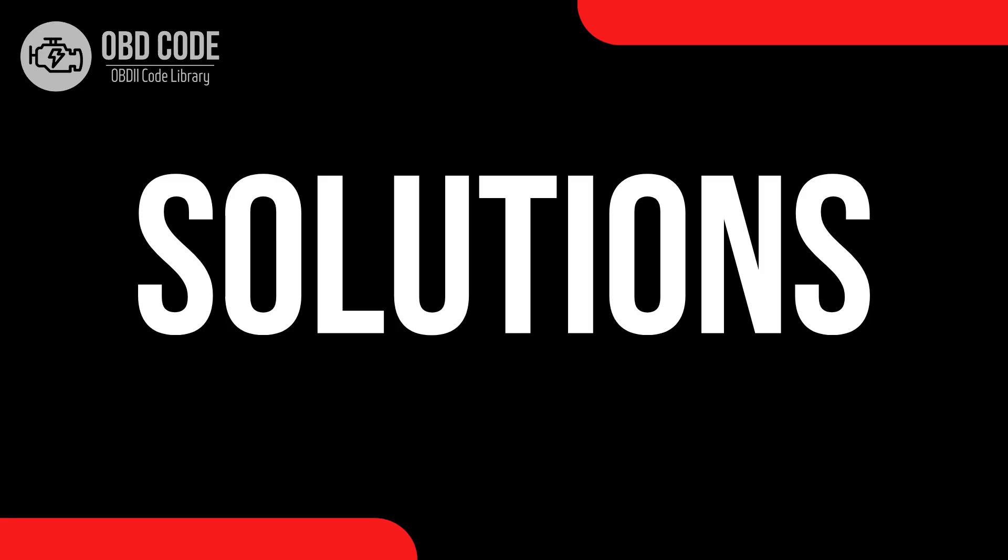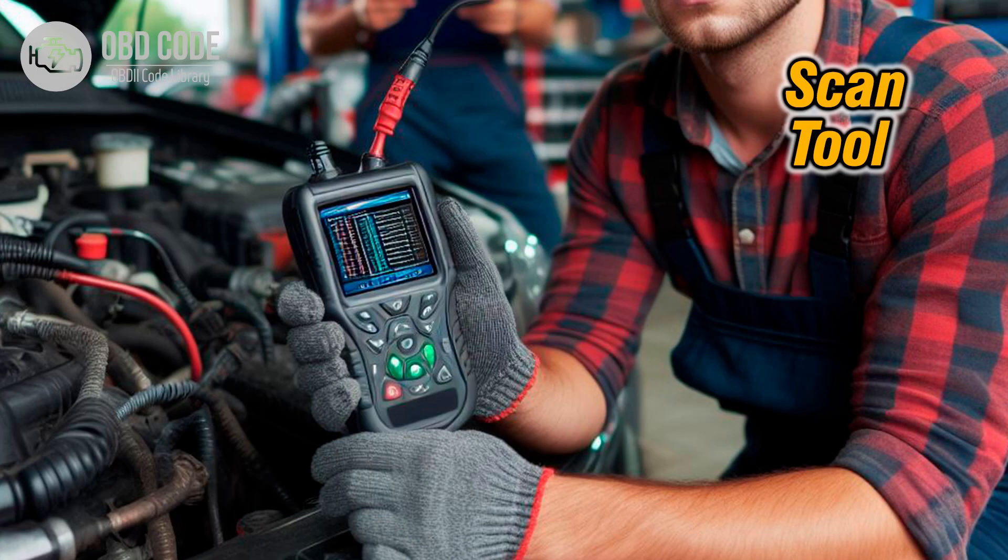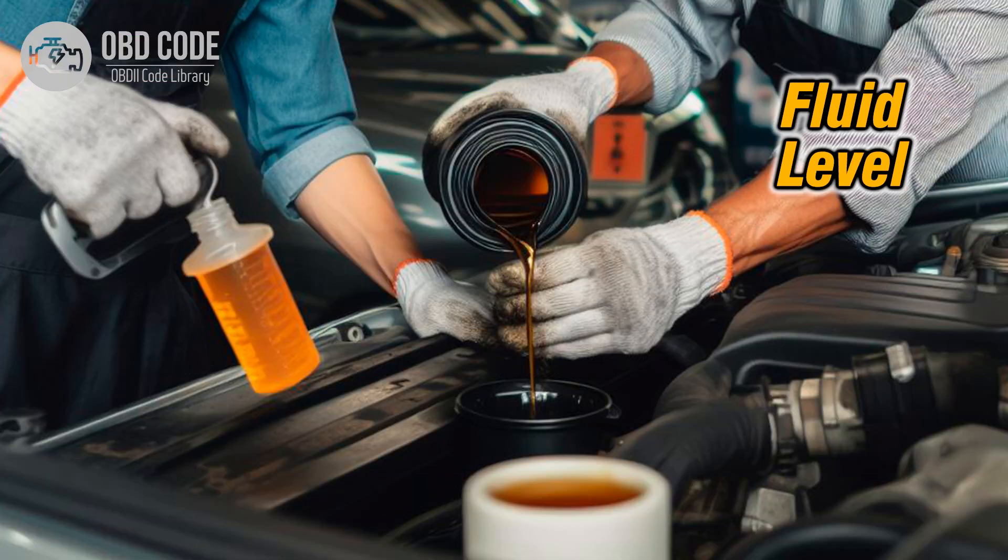Code solutions P0783: 1. Begin by using a scan tool to retrieve freeze frame data and any other stored codes. This information can provide insight into when and how the 3-4 shift malfunction occurred. 2. Check the transmission fluid level and condition. Low fluid level or dirty fluid can affect shift quality. If the fluid is low, top it up to the proper level. If it's dirty or contaminated, consider performing a transmission fluid flush and refill.